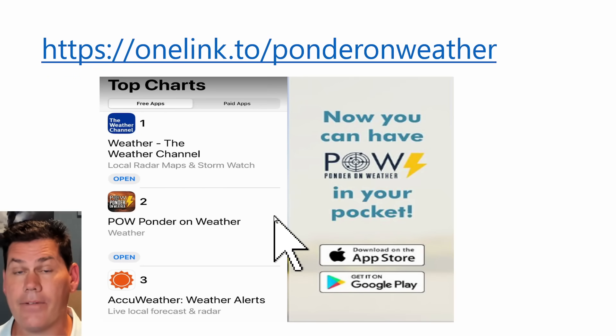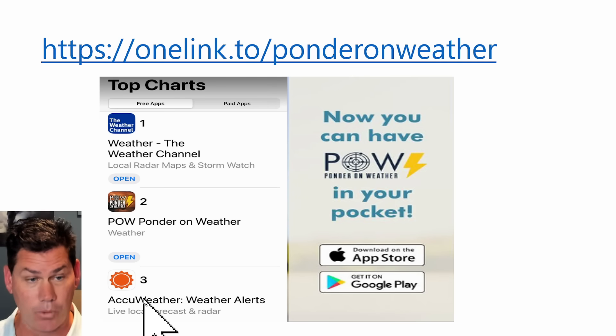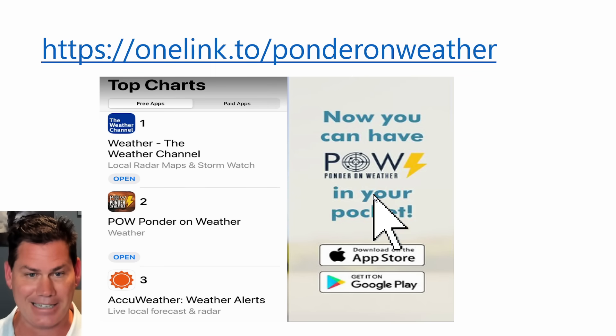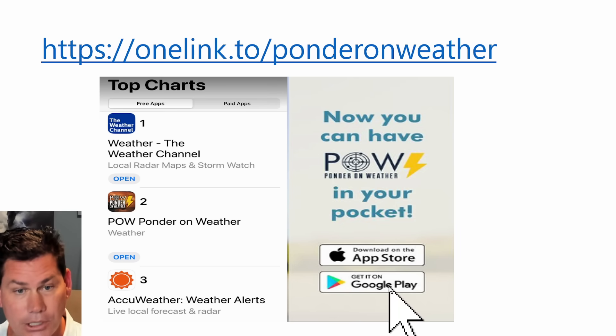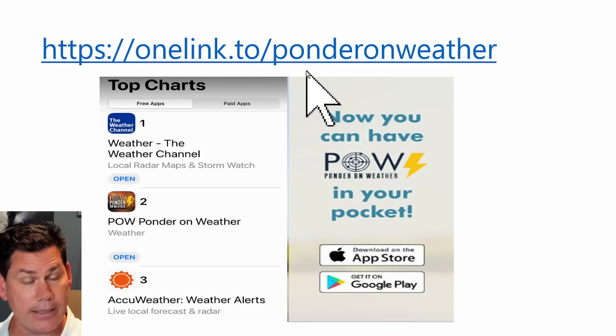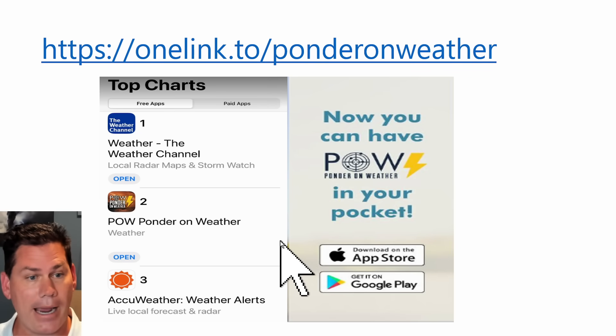In this update, I now have a PAL weather app that I literally launched two days ago, and it's already trending number two among the weather apps, literally in between the Weather Channel and AccuWeather. You can have PAL in your pocket — simply go to the Apple Store or Google Play, or click the easy link in the description below. Definitely go check it out — I'd love to hear your thoughts on the newest PAL app.